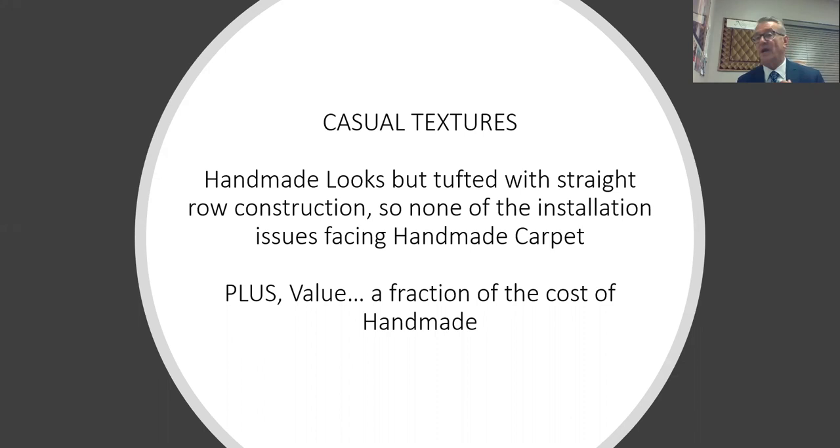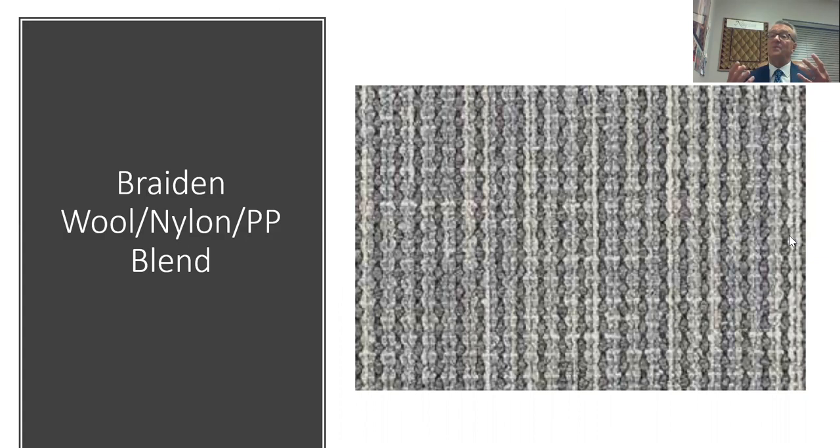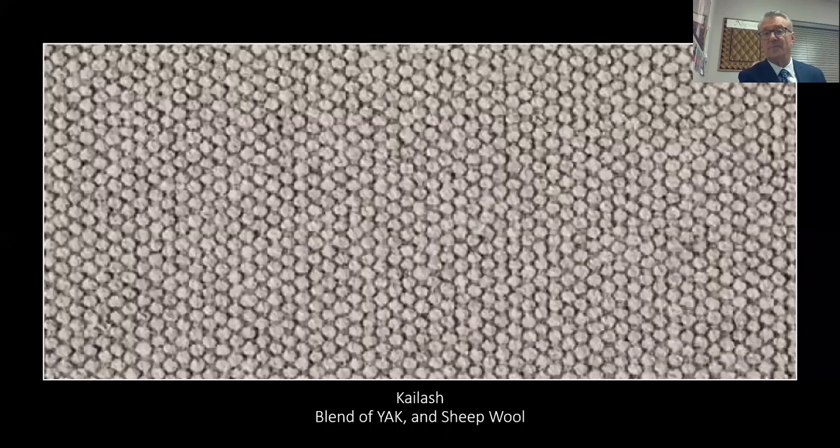Casual textures: we're seeing handmade Indian loomed broadloom carpets in the industry today — beautiful products, typically sold at 15-foot wide to get the seam out of the room, but many hand-woven products simply don't have straight row construction. In the Hageman division, we created casual textures that look handmade but are made on tufting machines with straight row construction so you can install them, at a fraction of the cost of a handmade item. Braden is a wool nylon PP blend, sold very affordably, with straight row construction in both length and width.